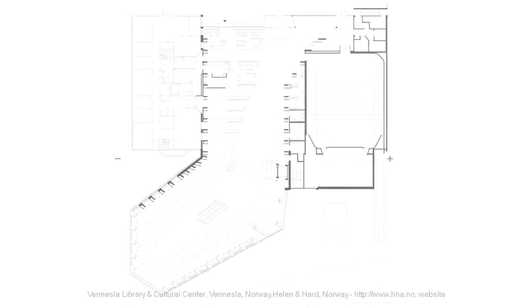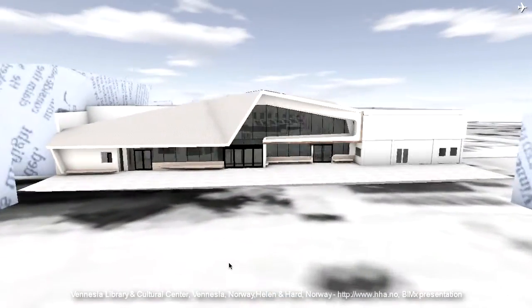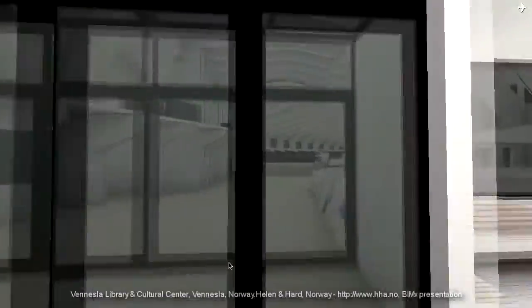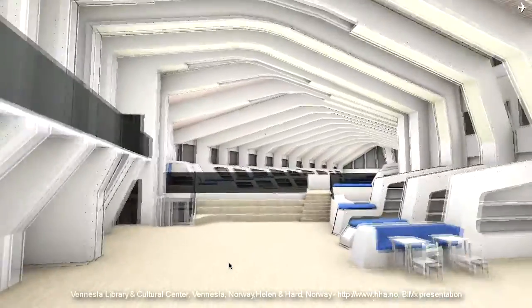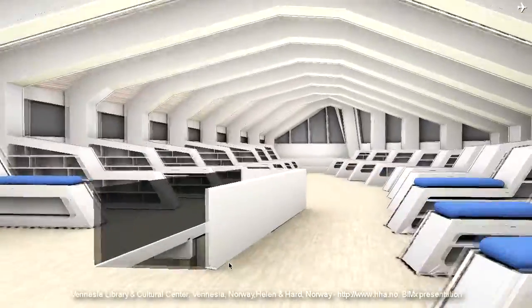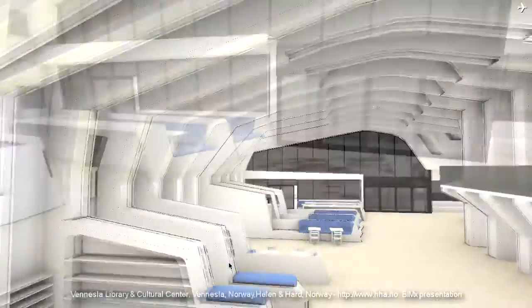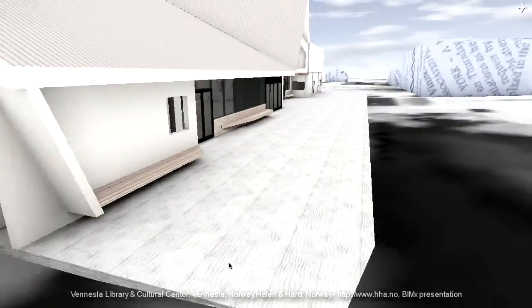The site is adjacent to the public square in Venezuela and it's between a community center and a learning center. The concept was to extend the public square into the library — to make the library a place or an extension of the public square, with a floor going in. And this was a competition. I think one of the reasons we won was that we managed to put all the main functions on one big plane, not creating a multi-story building, but fitting all the functions on one floor.